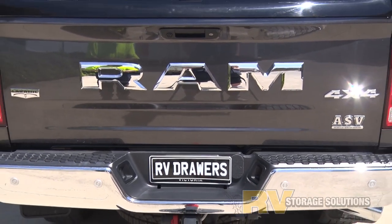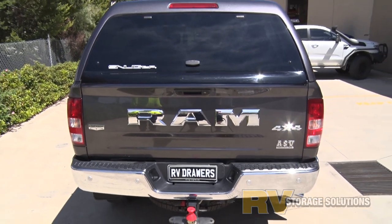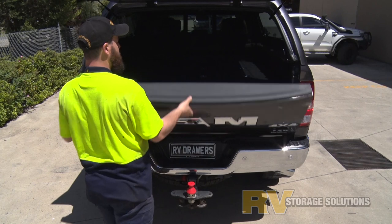I just love these fantastic big powerful trucks. We've been decking out these huge American haulers with storage solutions for many years.